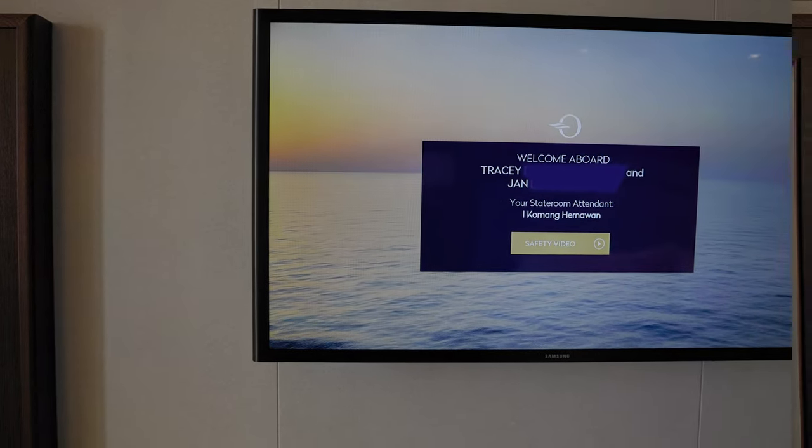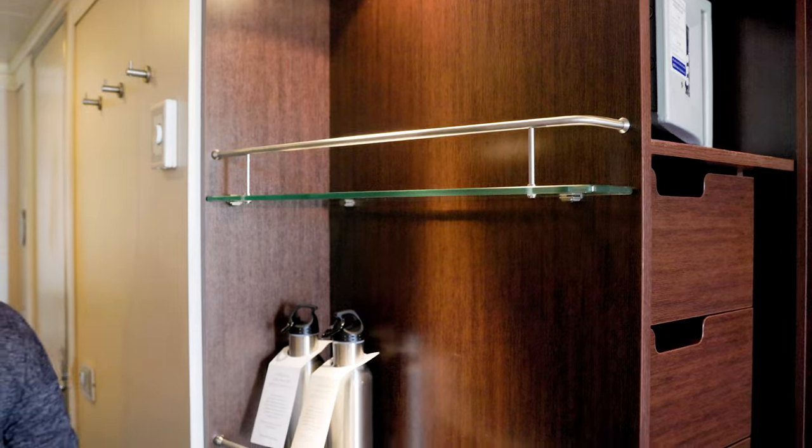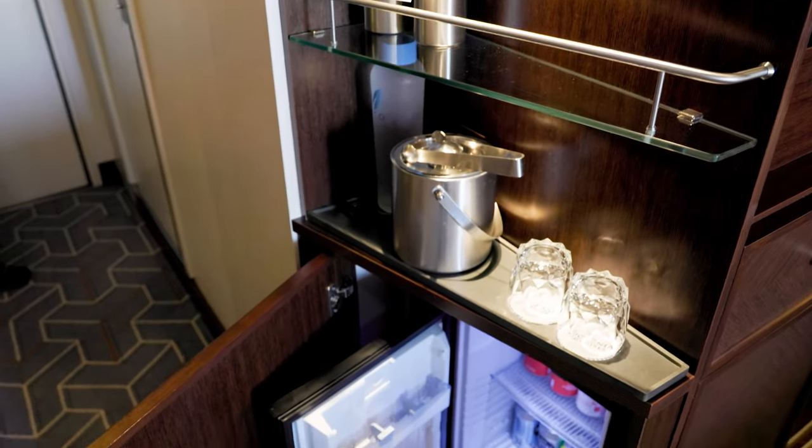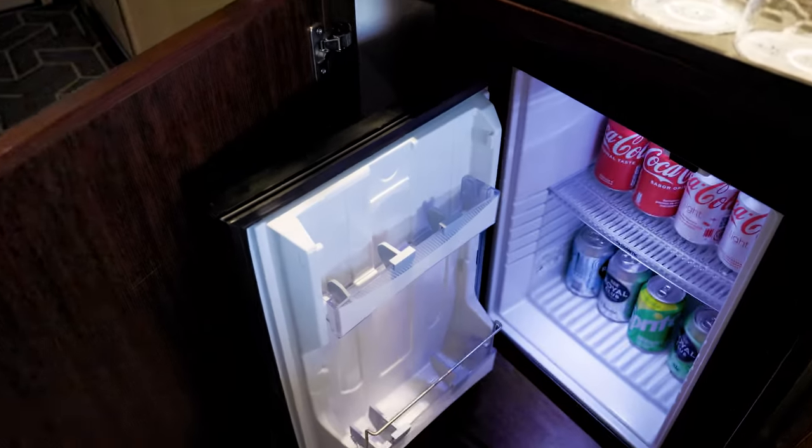Across from the bed is a large flat-screen TV, and in this corner you will find a bit of shelf space for your complimentary water bottles, as well as your mini-fridge, which is stocked with complimentary soft drinks.